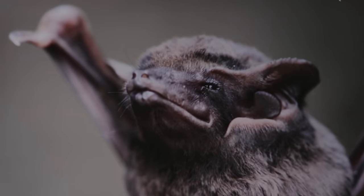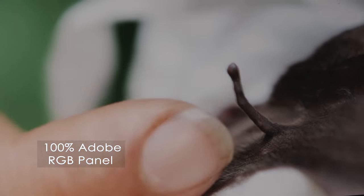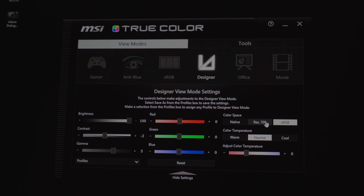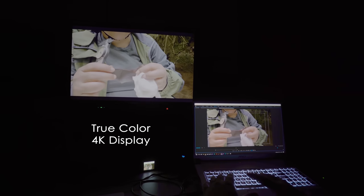The most delightful thing about the laptop is its display — a 4K screen that supports 100% Adobe RGB. MSI's true color technology means that colors are accurate, which is critical for video editing.